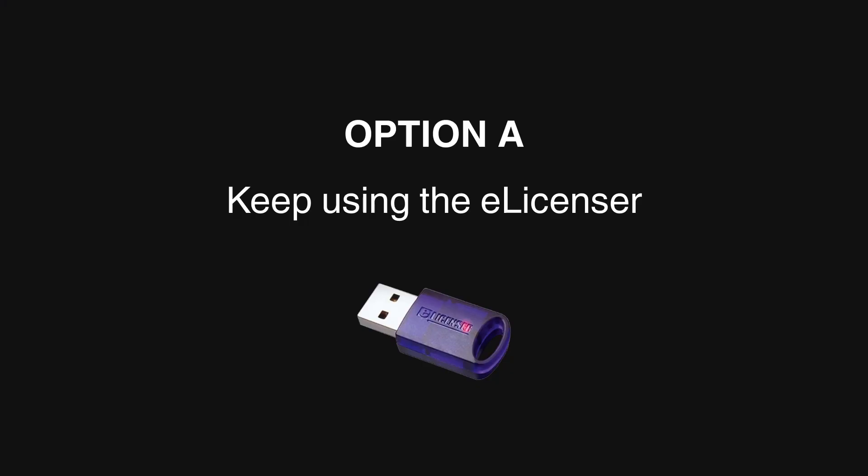By the way, I sound kind of weird because I've been having cold after cold, but this information is too important not to share, so here you go. Option A: you love the eLicenser and you want to keep using it — what's still possible for you?